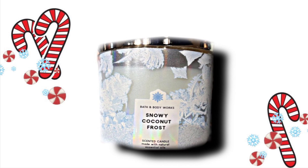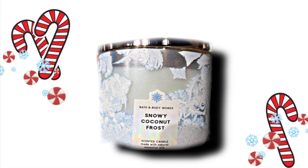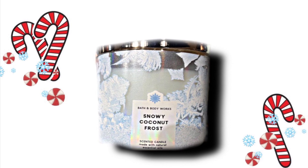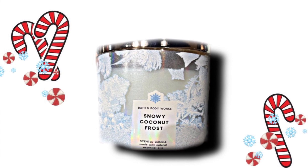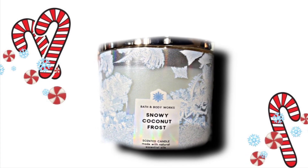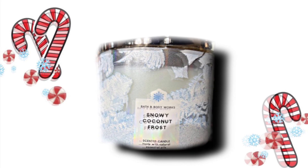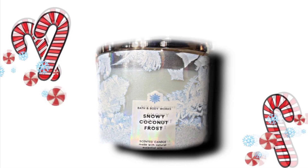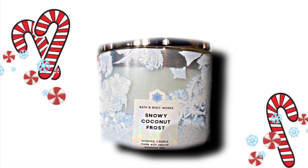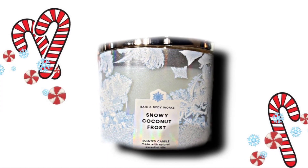Then we have this one, which is like a blue color, and it's Snowy Coconut Frost. This packaging actually looks kind of frosty — I think all of these in this collection have that frosty look. The scent notes are Iced Coconut, White Birch, and Warm Vanilla. I forget that it has coconut in it — it's funny because I didn't think of there being coconut when I saw "snowy frost," but this is good for you coconut lovers.